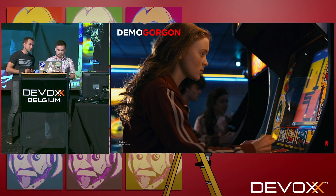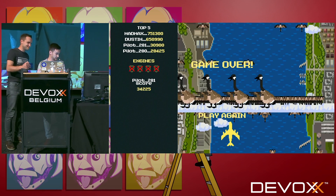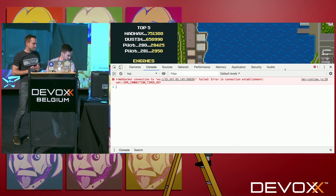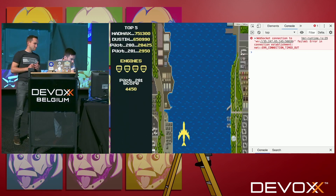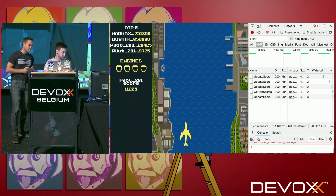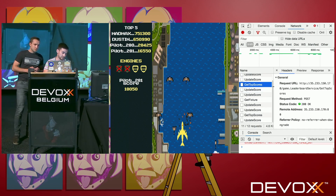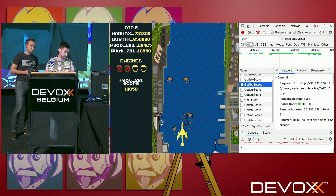Now let's get back to our game and in the developer console see what we actually send and receive. We open the network tab, play a little, and we see requests running — and those are exactly the same names as we defined them in our proto file. If I click on it, I can see the request URL is the IP address followed by service name and method name — exactly the same names as in our proto files.